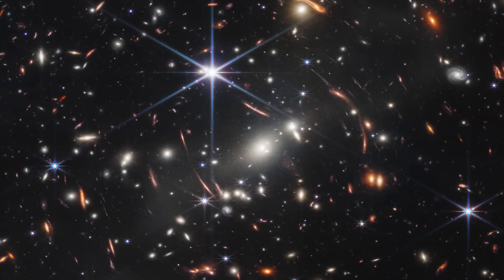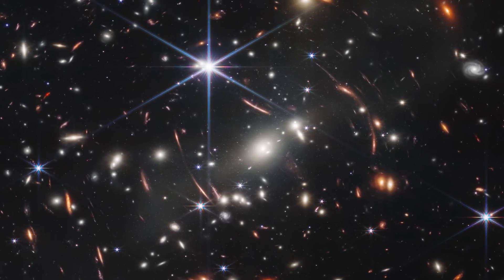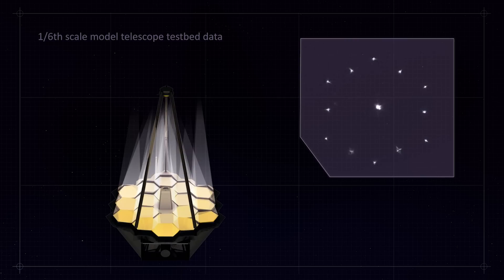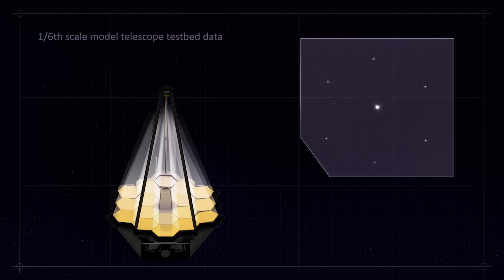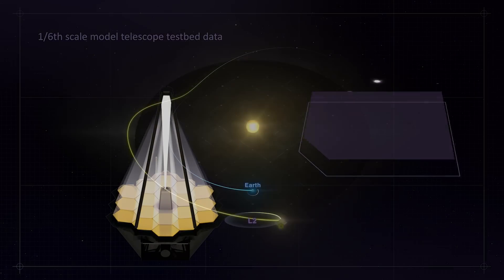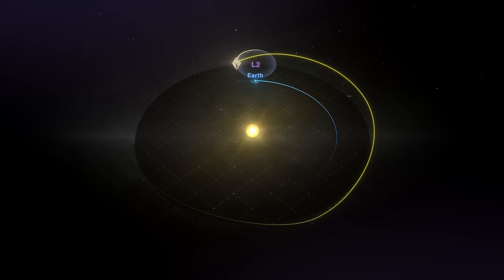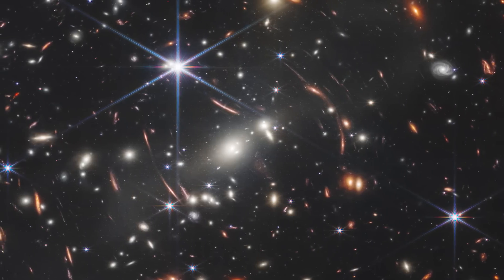Hello everyone, Abdur here with some big news. So earlier today, NASA released the first image from the new James Webb Space Telescope. Now for anyone who's been following the news, the James Webb Space Telescope was launched in December 2021 and after months of testing and the travel time it took to get to Lagrange Point 2 on the other side of the earth from the sun, it's finally released its first image and I have to say my mind was blown.